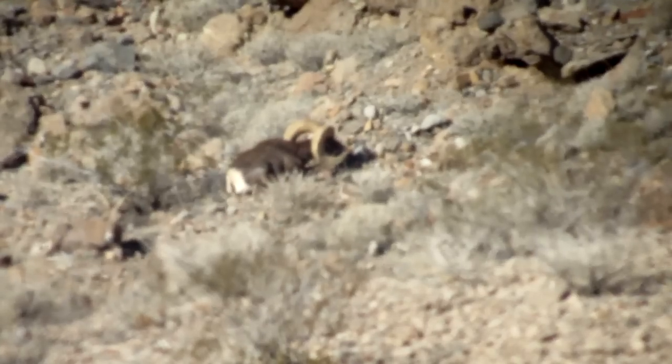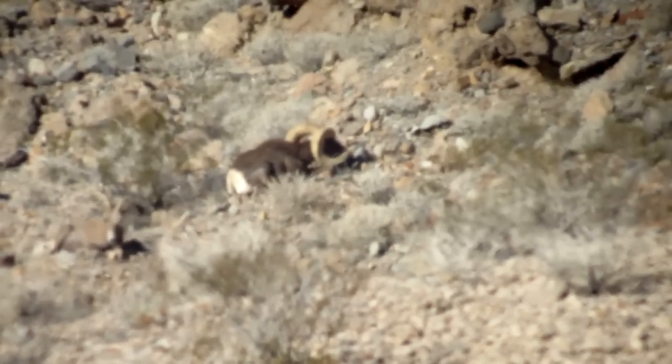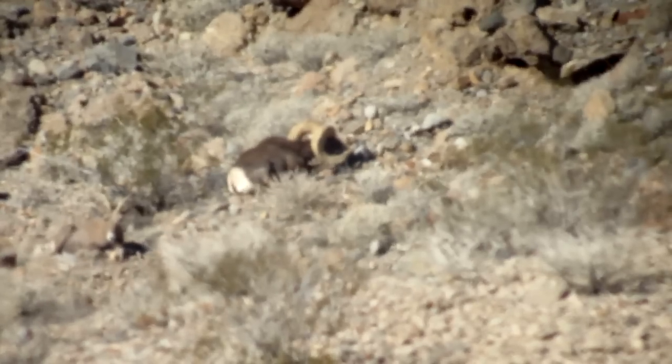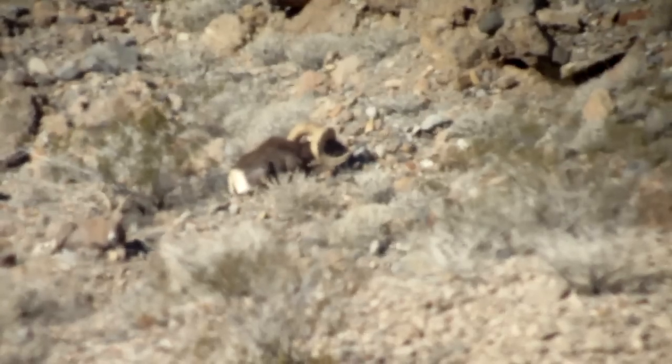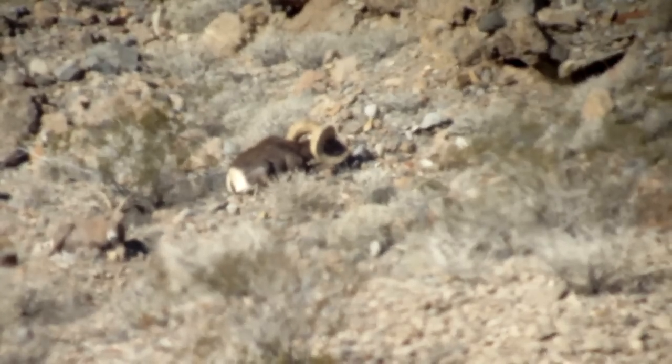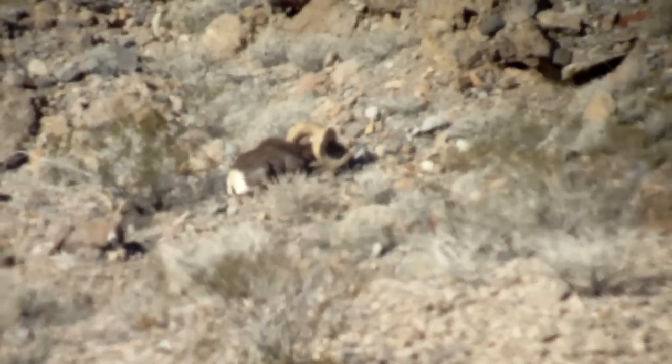We spent a bunch of time down there looking for great rams and turned this ram up. Come here and look at this sheep. Look at that — he's gorgeous. He's got his head down, but he's got them.